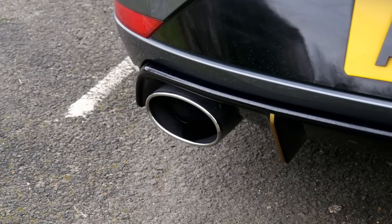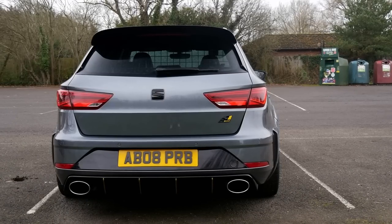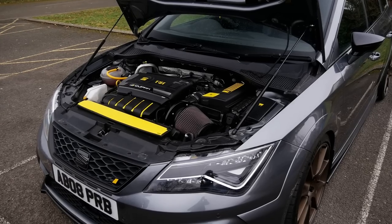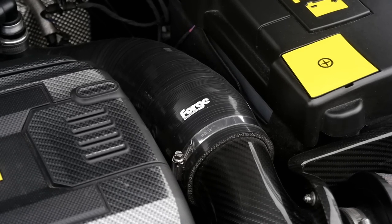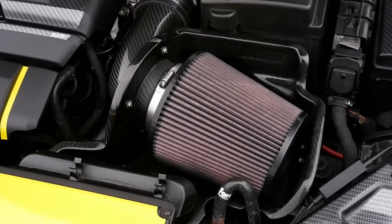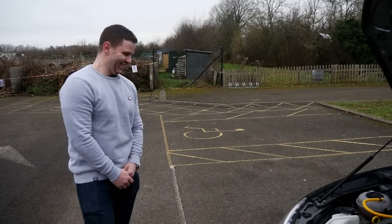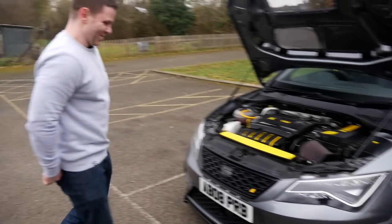Then it's back to a full Miltec system, non-resonated, but on the estate they have two back boxes which makes it a bit quieter — because it is still a dad car. Yeah, it's got the dog, the kid and the wife in the car most of the time. Stock internals as well — yeah, so it's running 520. I'm kind of on the limits there, so always a worry. I was thinking about going meth but with the dog in the back you lose space and the wife would be killing me.